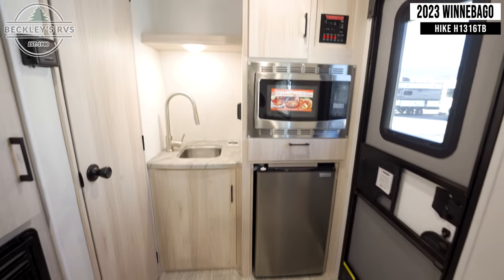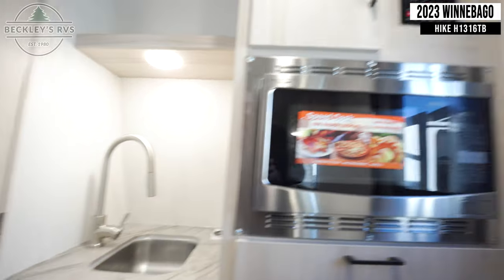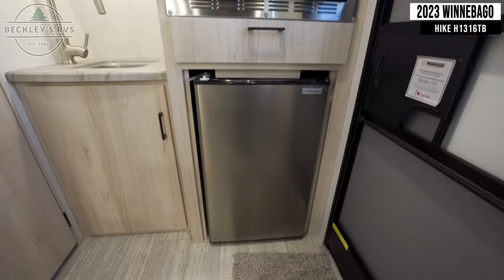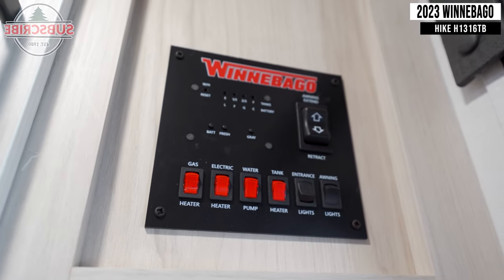In the front of the trailer, make note of your kitchen with a sink, a microwave, and a mini-fridge. Here, you'll also notice your trailer's control panel.